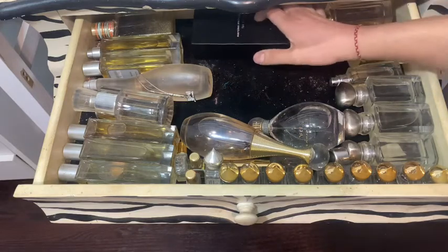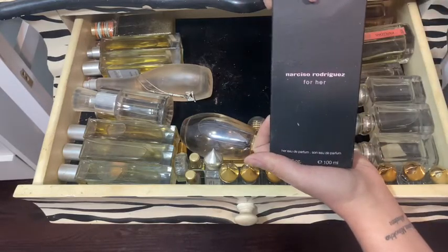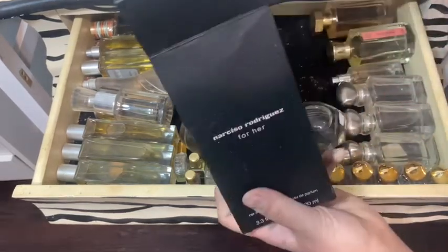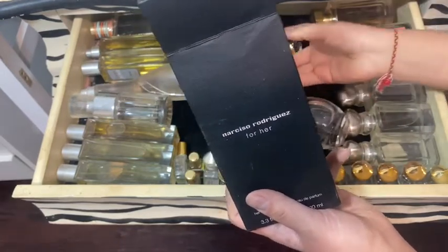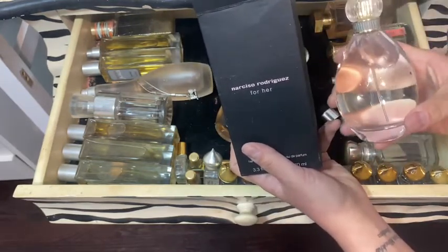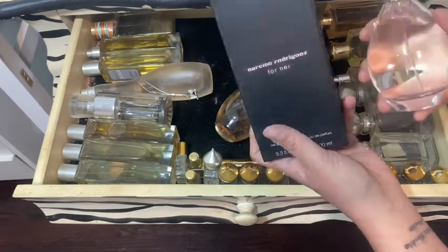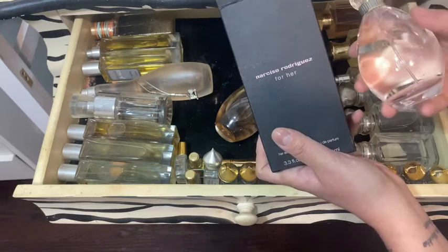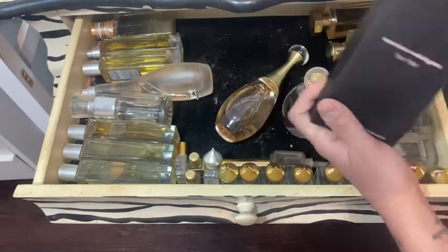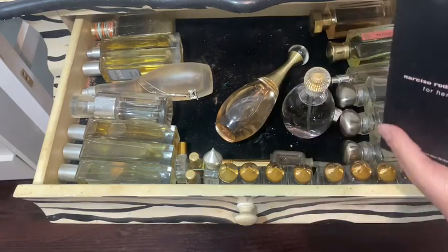Then this is one of my favorites — this is Narciso Rodriguez For Her, brand new also. And I have to tell you — the Lovely by Sarah Jessica Parker almost smells identical to this. It's cheaper, it has the same fragrance, it really does. It's just very elegant — you'll find they are extremely similar.